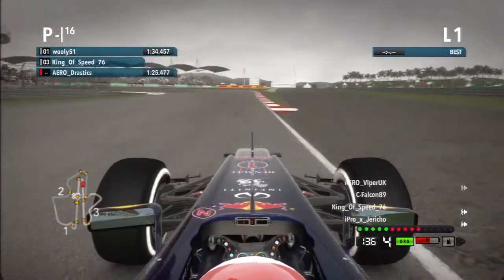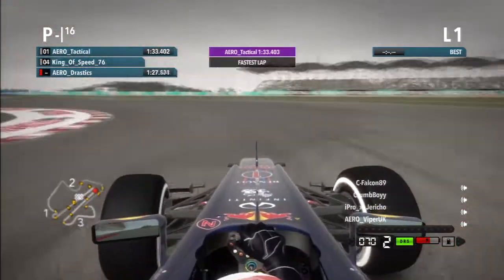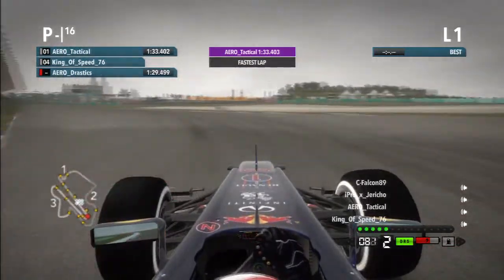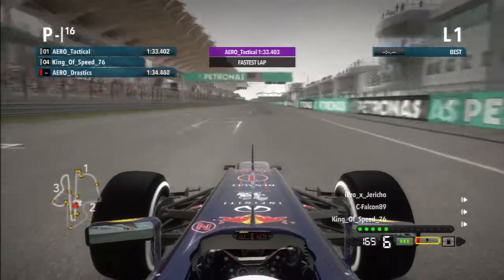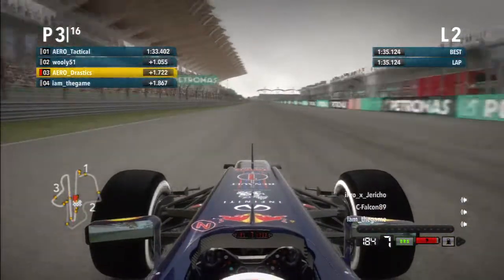Hey guys, Jurassicz here with a quick little hot lap around Malaysia. This was taken from my AOL race last Sunday, the Sunday just gone. I'm in the Red Bull and I think this lap was a 1.33.3.